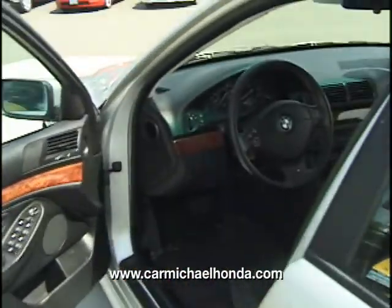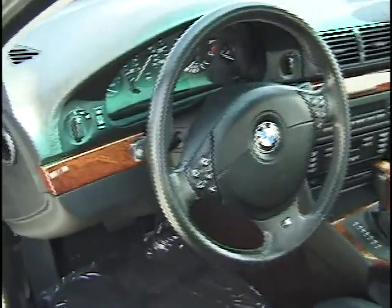Hi, I'm Gordon over at Carmichael Honda. Let me show you our 5 Series, our 1999 BMW. Beautiful tested car, black leather interior, AM/FM, automatic, beautiful wood trim.